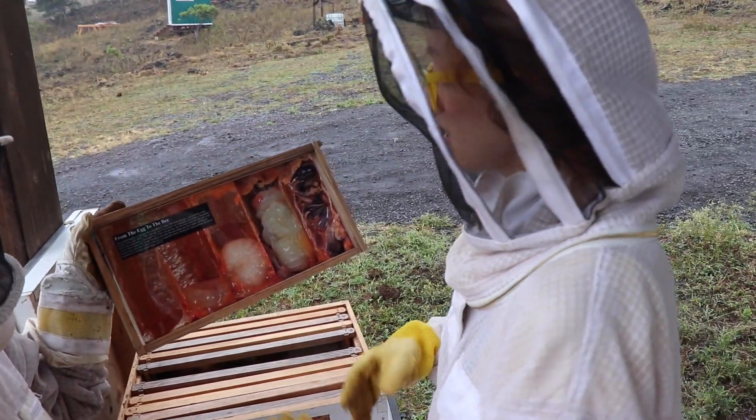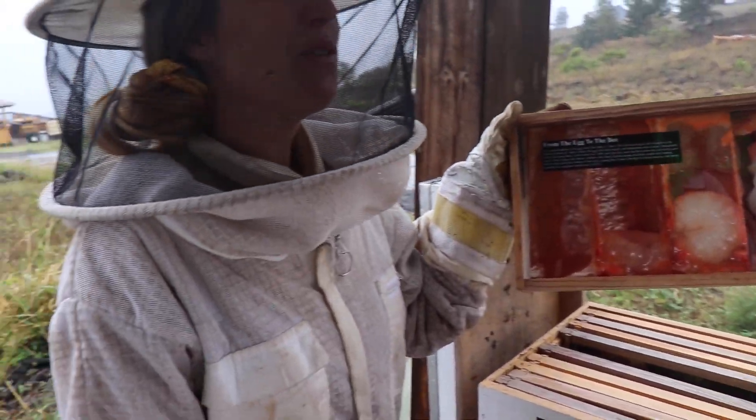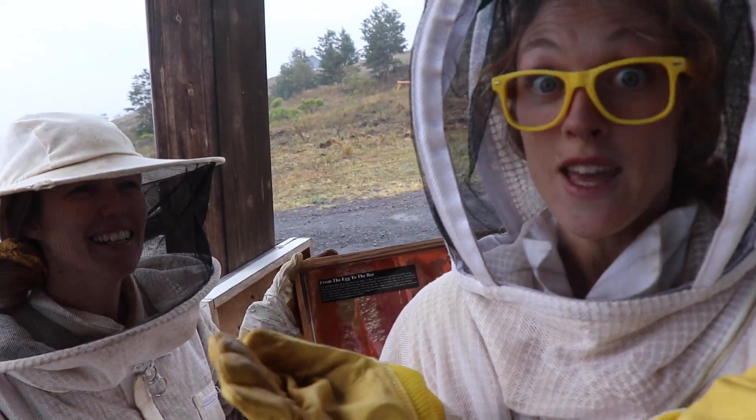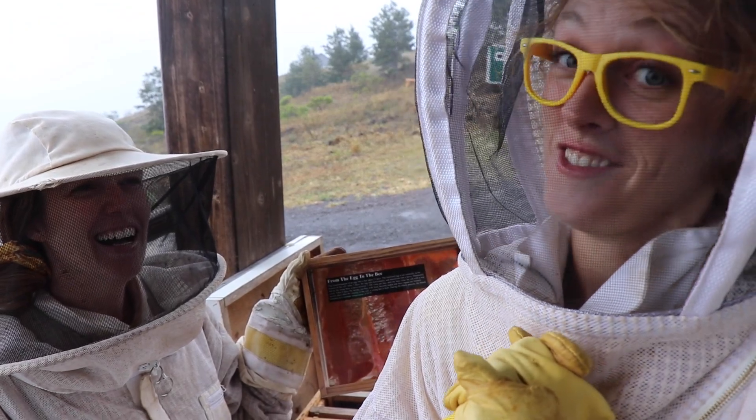So how long does that process take? This is a 21-day process. 21 days — that's actually pretty fast, if you ask me. From nothing to a baby bee. That's really special.